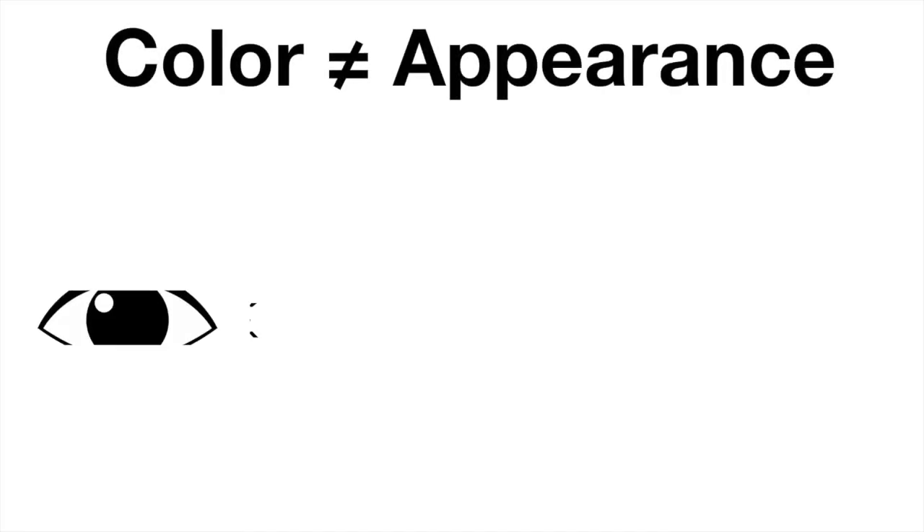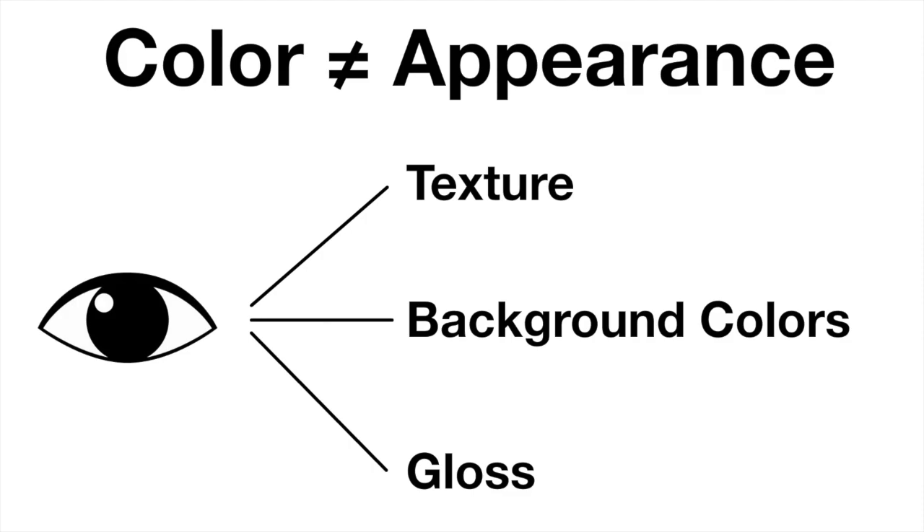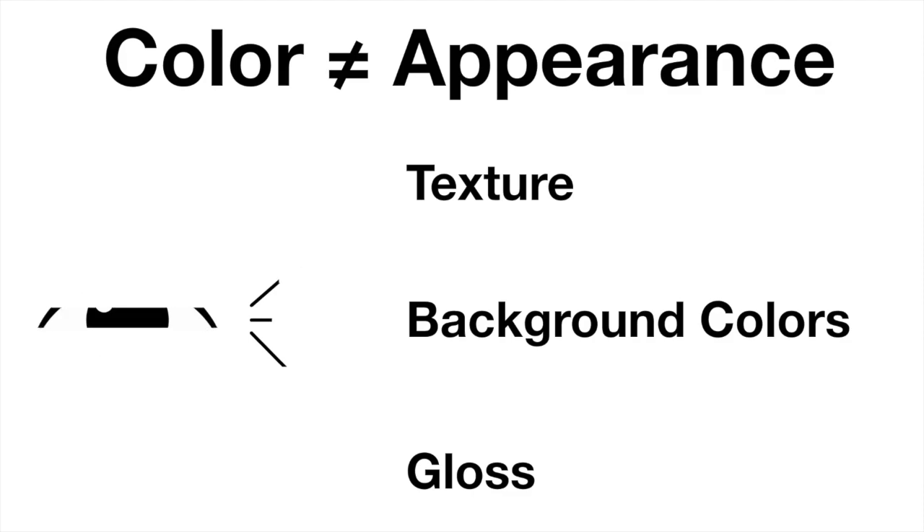Color and appearance are not the same thing. Color is just one piece of the puzzle. Our eyes see texture, background colors, and gloss, and put it all together into one picture. That means objects with the same pigment or dye recipe might appear different if other properties, such as texture, are inconsistent.